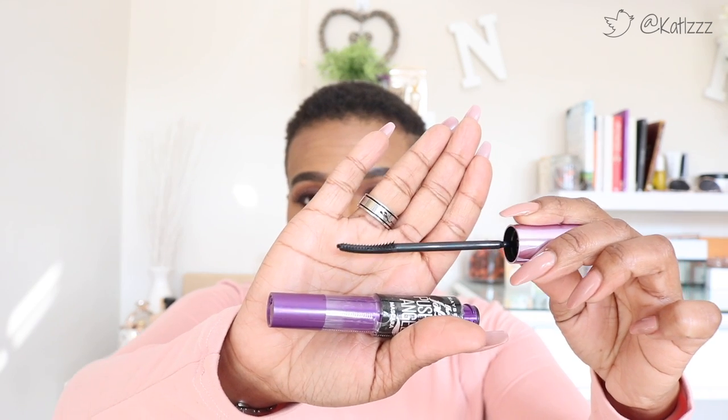From Maybelline I've got two products. The first is the Falsies Push-Up Angel. If you know me, you know I love the Falsies Push-Up Drama — that's the red one. I use that every single day for work. I recently got this purple one and when I used it, the wand is very different — a really weird shape — but I noticed it is perfect for bottom lashes. With the other one I'd sometimes go in too much on my bottom lashes and smear mascara everywhere, but this one works even better for bottom lashes.